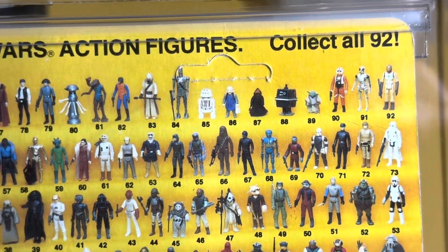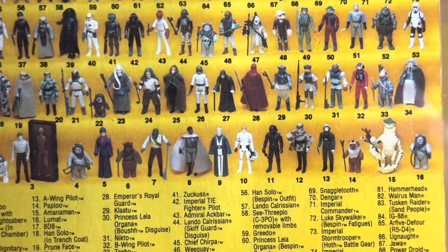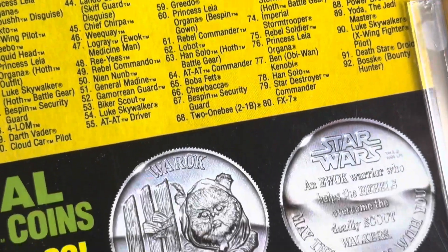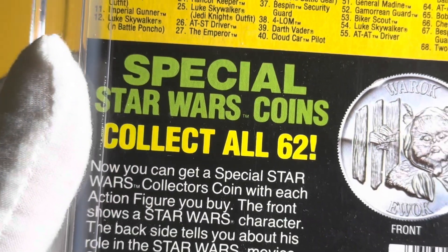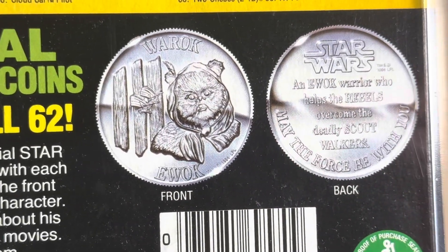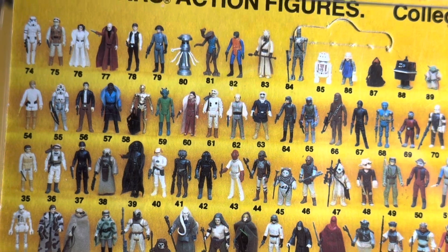92 card back. The other major disappointment with the figure when you were a kid was he didn't come with a lightsaber — you really should have had a green lightsaber with him. I remember as a kid being hopeful that when my mom told me she got a new Return of the Jedi Luke Skywalker for me, I was hoping it would come with another lightsaber. I was slightly crestfallen when it did not — it was just a palace blaster.